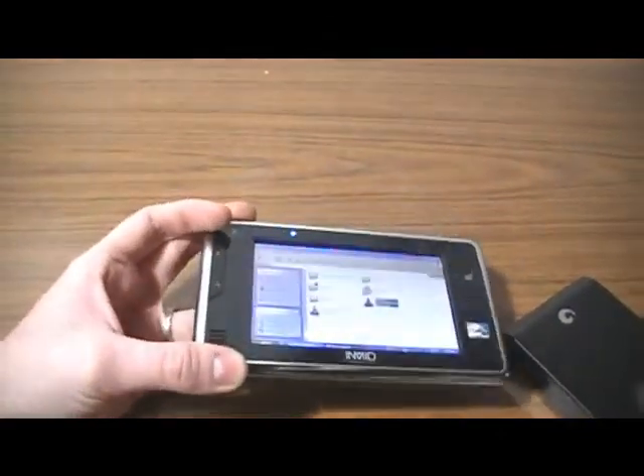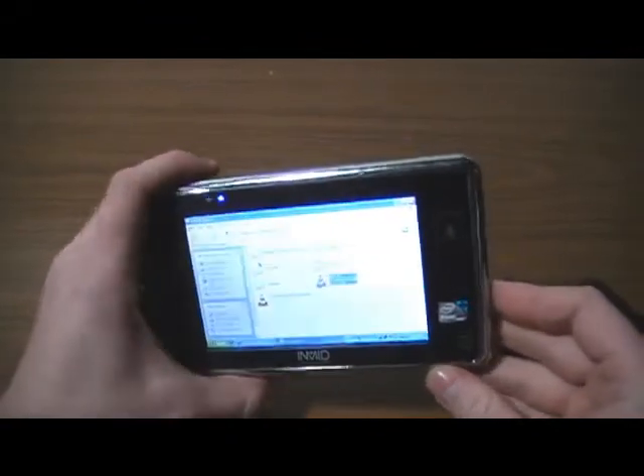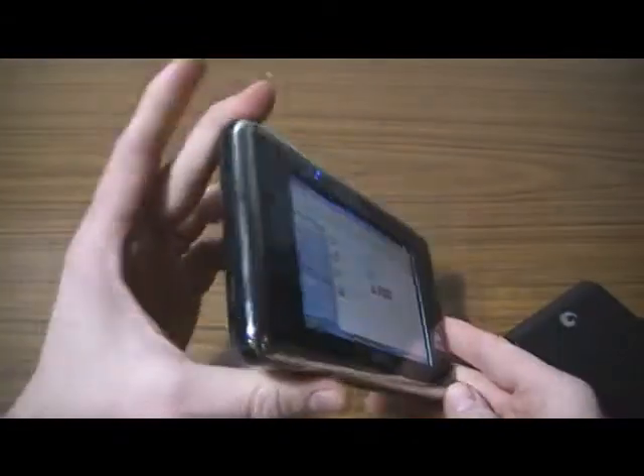It's the Inca MID500. I'll have a full review up here shortly. 350 bucks.